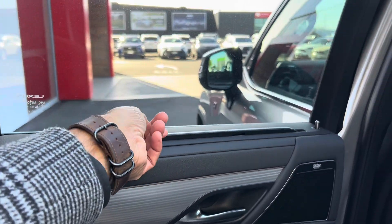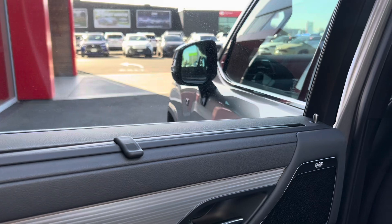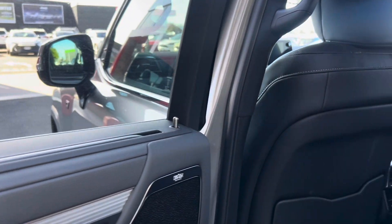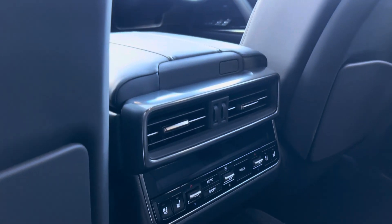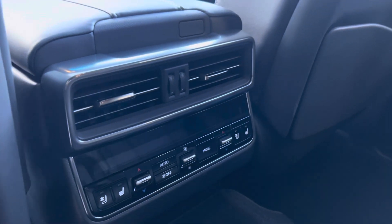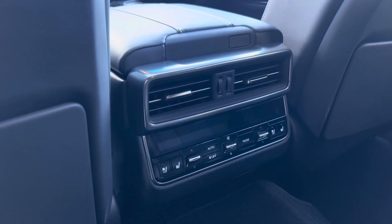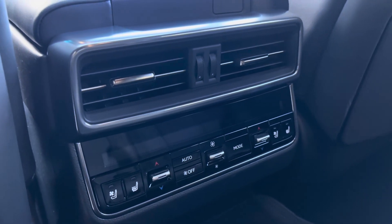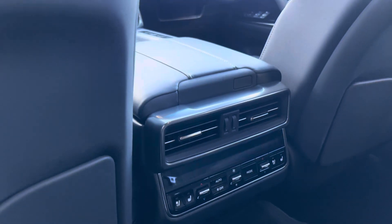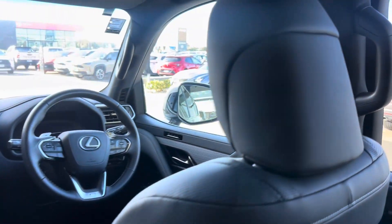The car also has built-in blinds, which is fantastic and makes things easier. Here I'll show you the rear air conditioning system — that controls the air conditioning for the back, including the heated and cooled seat controls.